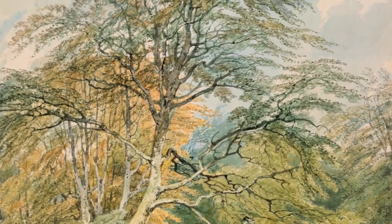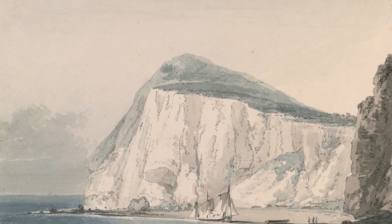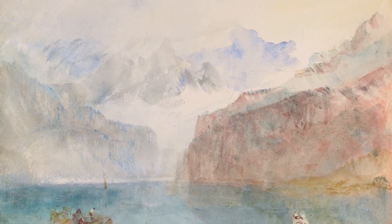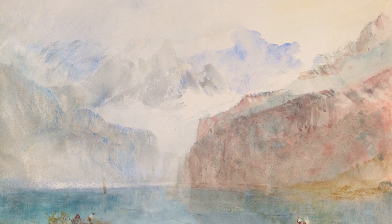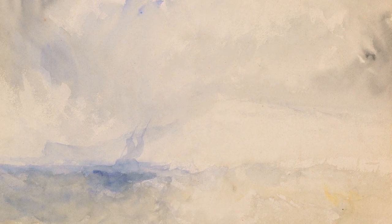The collection of Turner watercolours at the National Gallery of Ireland really does chart the artist's development, from his very studied watercolours right up until his very evocative scenes of the likes of Italy and Switzerland. Turner was an incredibly pioneering artist when it came to the watercolour technique, and that is certainly visible within this collection.